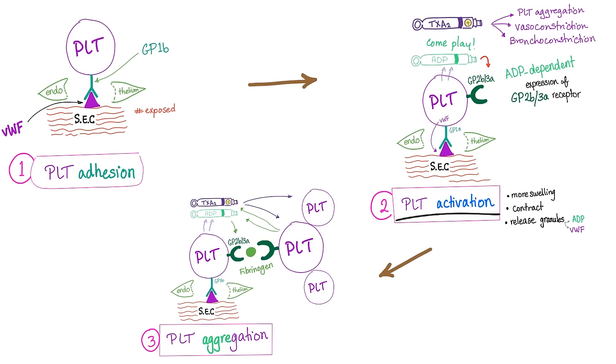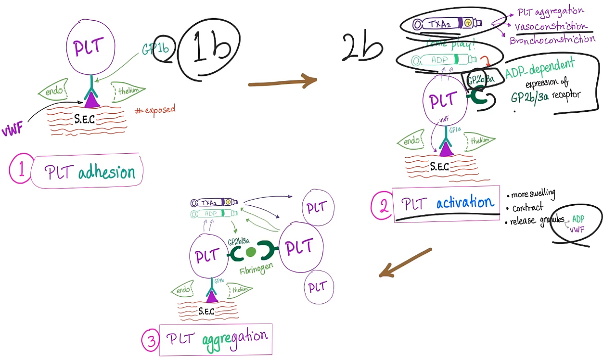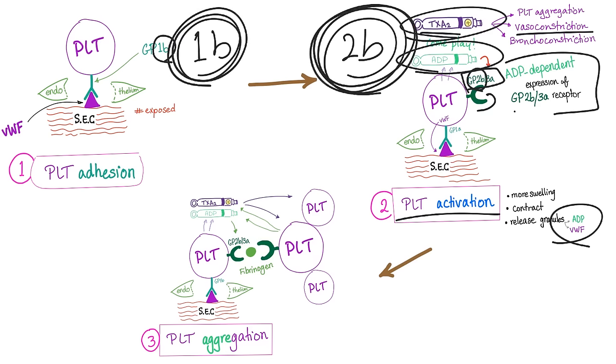Then platelet activation occurs — they get active and start to release substances such as ADP and thromboxane A2. ADP will express the receptor GP2B3A, so we call this ADP-dependent expression of GP2B3A receptor. Thromboxane A2 helps platelet aggregation and causes vasoconstriction. GP1B is for adhesion first, then GP2B3A for aggregation — one comes before two.